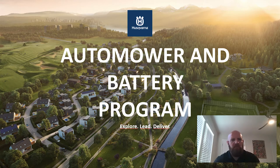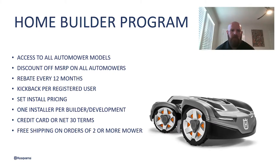Alright, so my name is Caleb Back, I'm with Husqvarna, I'm the robotic sales manager for them. I'm going to go over the auto mower and battery program. This is for our home builders. We give access to all of our auto mower models. You get a discount off of our MSRP on all models, and a rebate for every 12 months of service. Basically what that is, is we set a goal and then we give you a percentage back off of that goal as long as that goal is hit every 12 months.